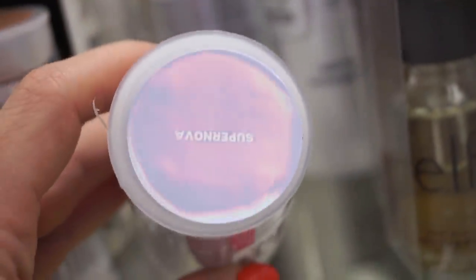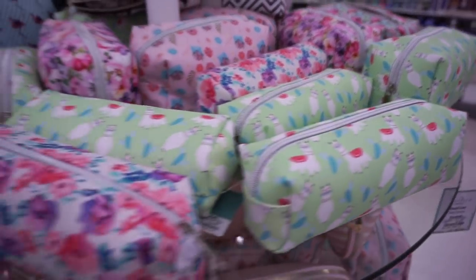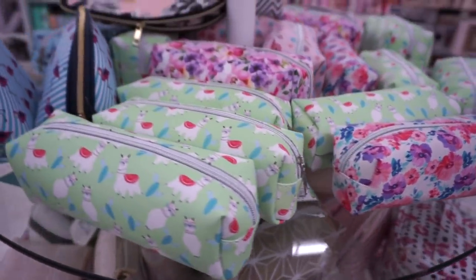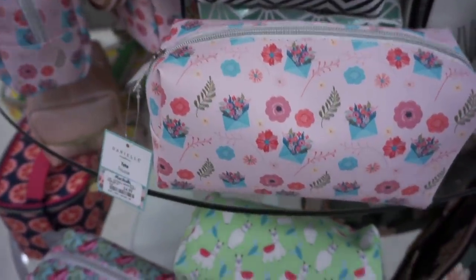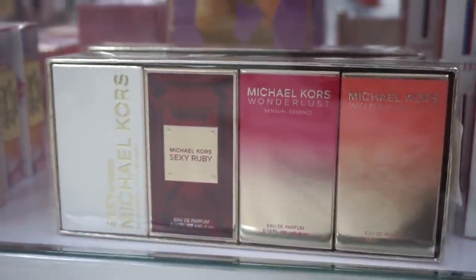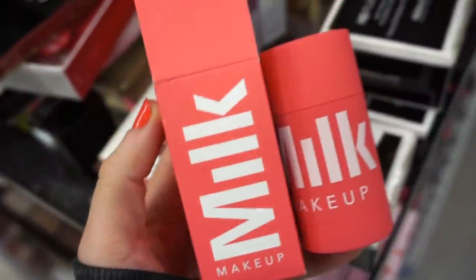They also have some brand new makeup bags here — the smaller styles are $4.99 and the slightly bigger ones are also $4.99. For perfumes, they have a kit with four Michael Kors perfumes for $39.99.